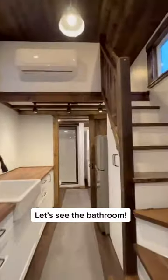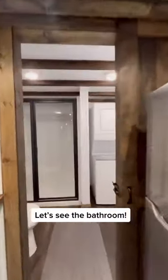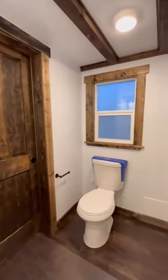Let's see the bathroom. It even has laundry. Black hardware everywhere, because it's the tiny things that matter.